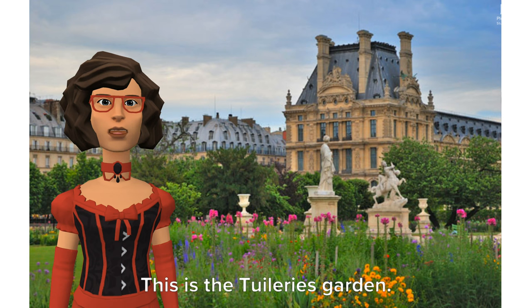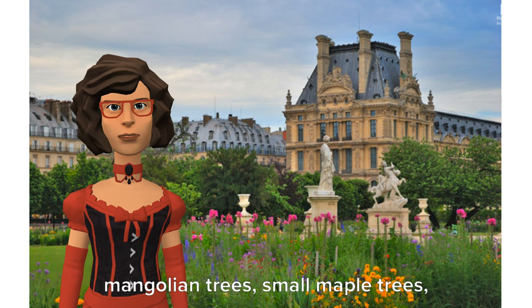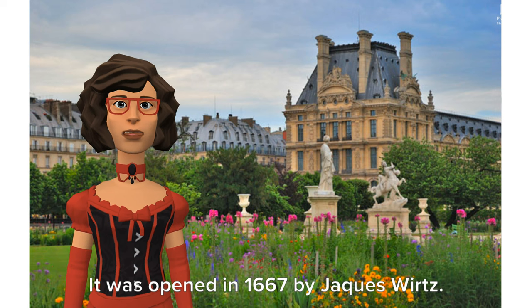This is the Tuileries Garden. It has very young cute trees like pink Mongolian trees, small maple trees, locust trees, acacias, cypress trees, etc.